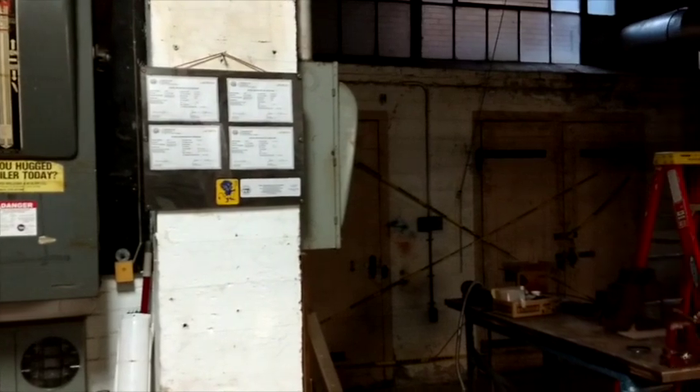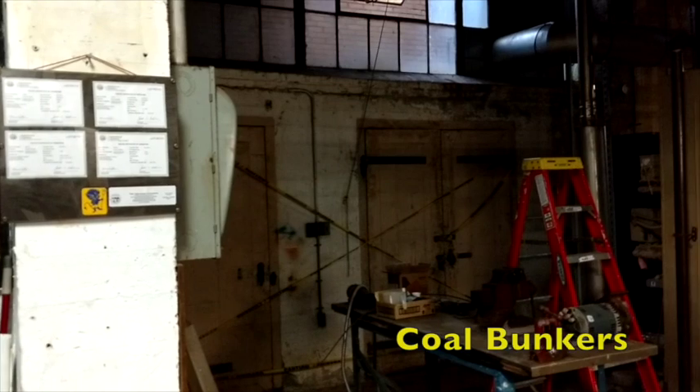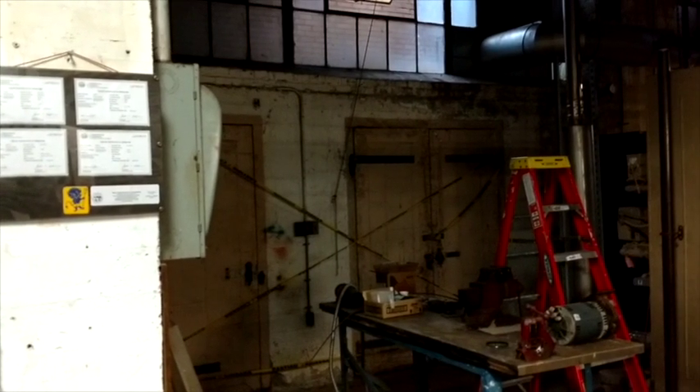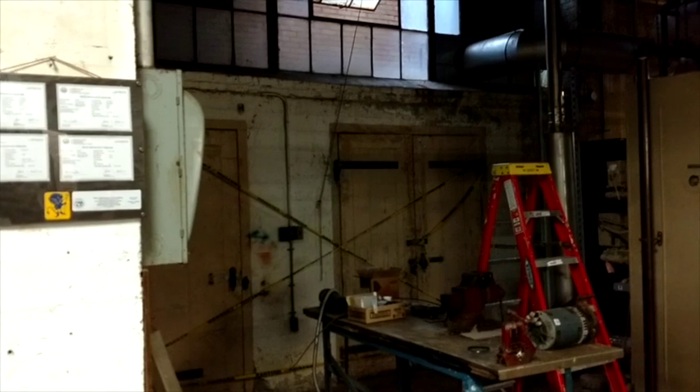Behind these doors are the original coal bunkers. When the building was heated with coal-fired steam, this is where the coal would have been accessed by the custodian and fed into the boilers.